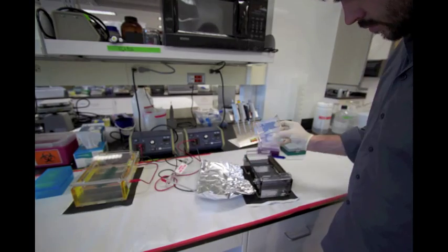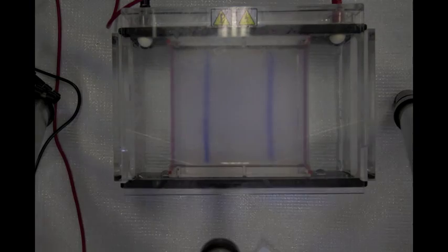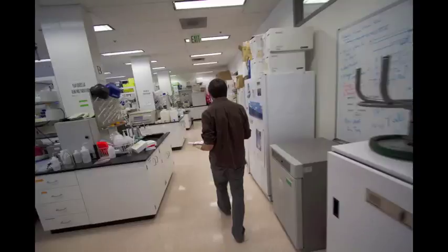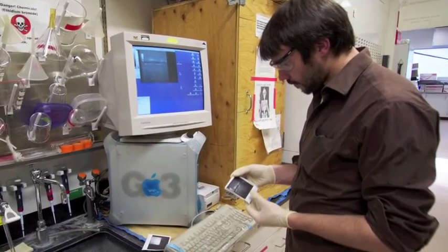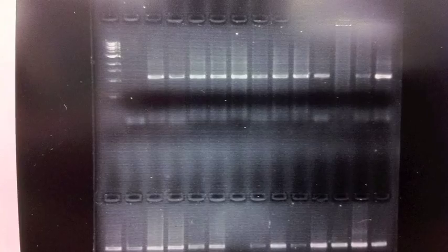Here I am preparing an agarose gel to visualize my PCR products. I use ultraviolet light to visualize my target DNA. The bright bands show the section of DNA from the mitochondrial genome that I am studying.